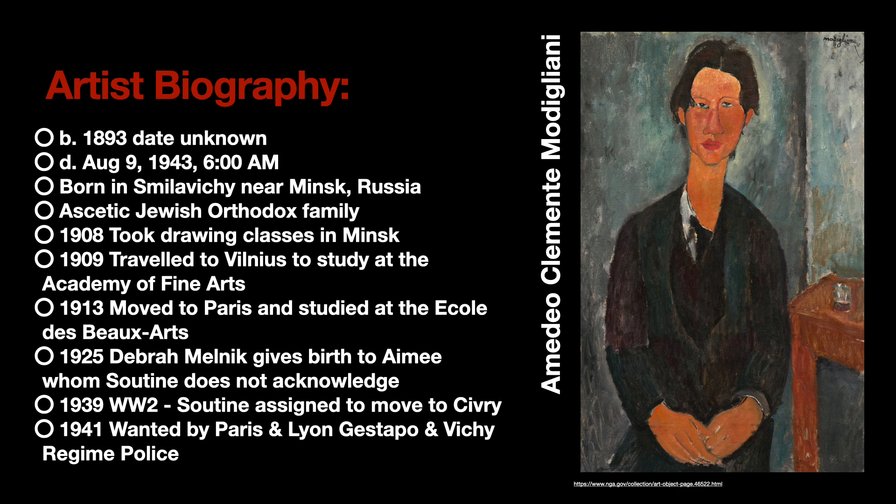Subsequently, he continued painting and had a few relationships with women who helped with his dwindling health. In 1925, Deborah Melnick gave birth to her child, Aimee, who Soutine did not acknowledge. With the onset of World War II, Soutine was permanently assigned to live in Civry in 1941. He was wanted by the Gestapo in Paris and Lyon, as well as the Vichy Regime police, and all of his art was to be confiscated and sent to Berlin immediately. Due to the police constantly searching for him, he was always on the move, which weighed on his health. He finished his last paintings while living with Marie Berthe near Champigny-sur-Veude and died at 50 years old. Soutine is commonly referred to as the last cursed painter due to his harsh upbringing, illness, poverty, melancholy, and premature death.